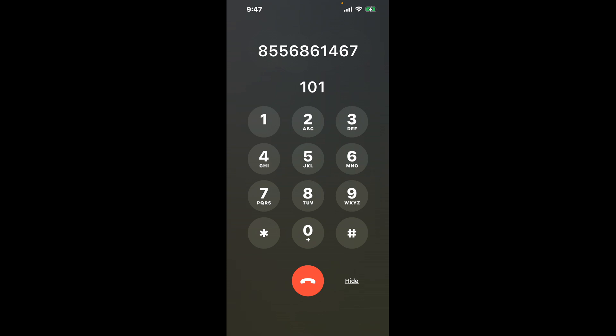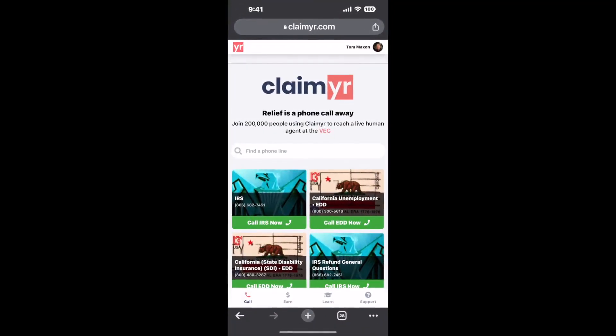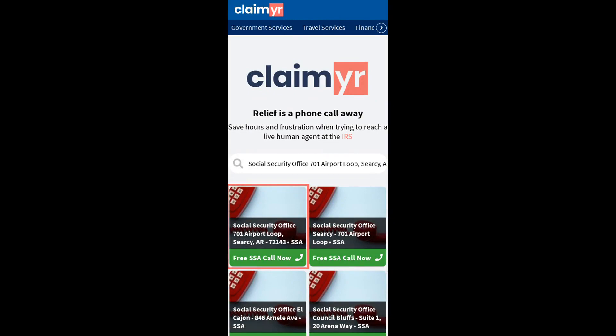Now the next method is the better way to reach a live person at Social Security Office 701 Airport Loop, Searcy, Arkansas 72143. I built a calling tool. To use it, open up your browser, go to claimer.com, and search for the Social Security Office 701 Airport Loop, Searcy, AR 72143 option.